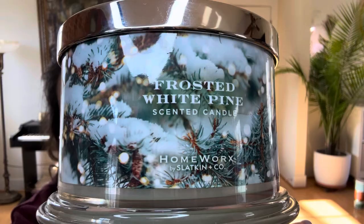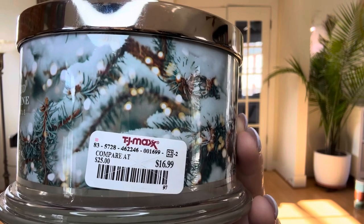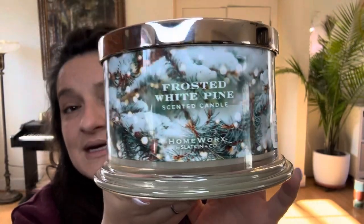I have a candle from Homeworks. It's one that I haven't heard many people give a lot of buzz to, and it could be because very few people bought it. I believe this was a QVC TSV — today's special value — maybe a year or two ago, and I don't know if it's come back to the website in any other formal sense. The candle in question is Frosted White Pine, which I got from TJ Maxx for $16.99, maybe in December.